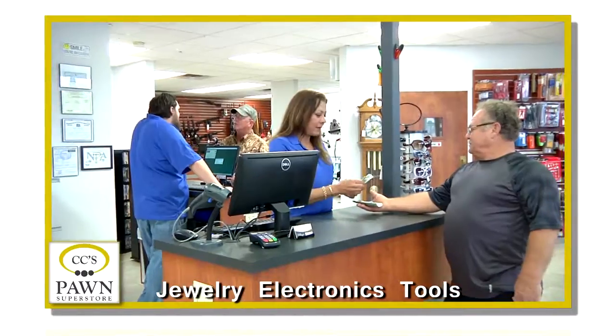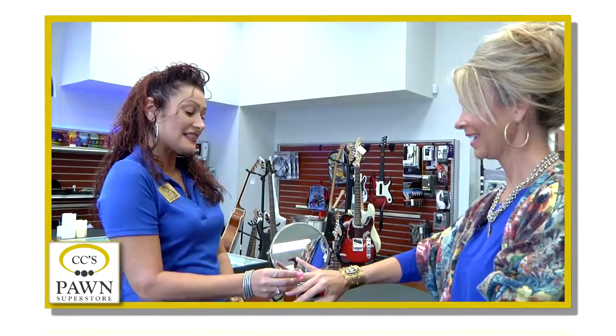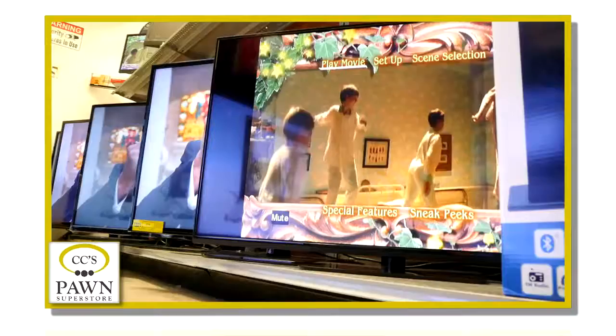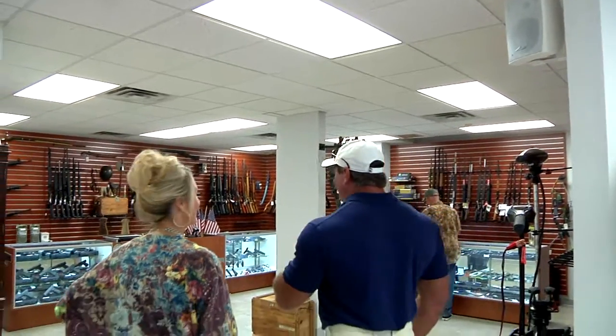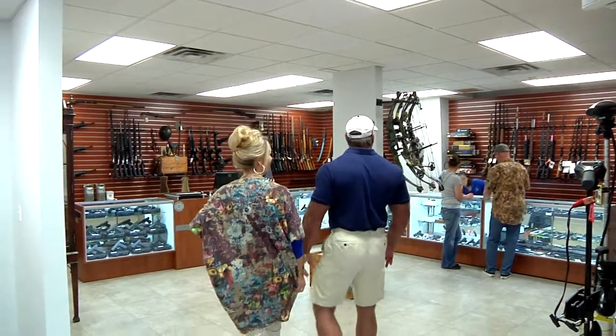CeCe's Pawn Superstore has it all with plenty of cash to loan. A beautiful selection of jewelry, big screen TVs, and lots more. Wow, hon, look at the size of this gun room. You're going to lose your mind in here.